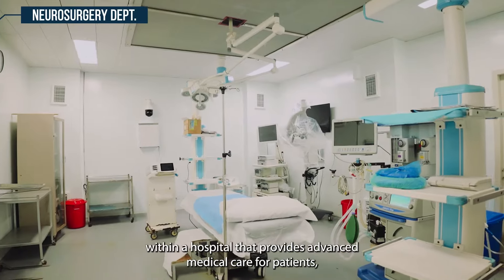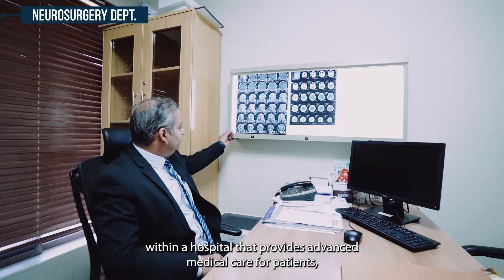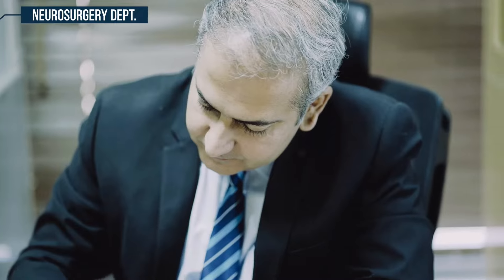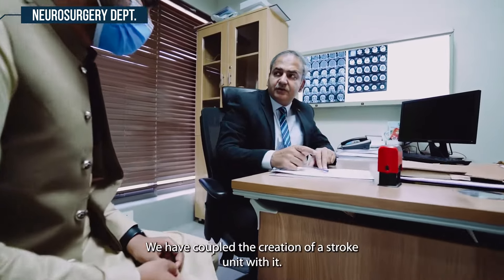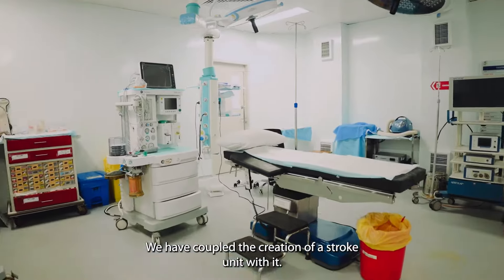Neurosurgery is a specialized unit within the hospital that provides advanced medical care for patients. Neurosurgeons and neurologists have been engaged and work has started. We have coupled the creation of a stroke unit with it.